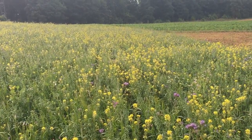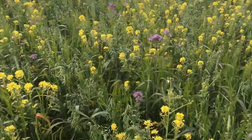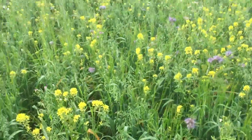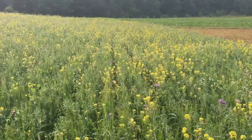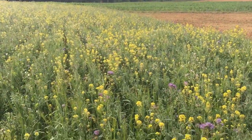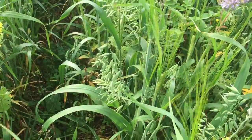It's looking absolutely magnificent at the moment, but right now it's just absolutely full of pollinators. There we go — there's a little bumblebee sitting on some Phacelia, which is one of the species we've got in the mix here. It's a really diverse, very multi-species mix, which is fantastic.